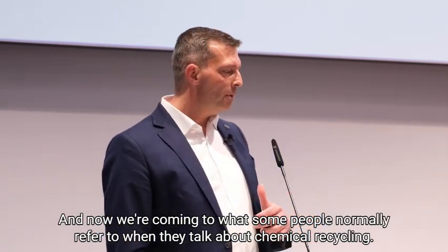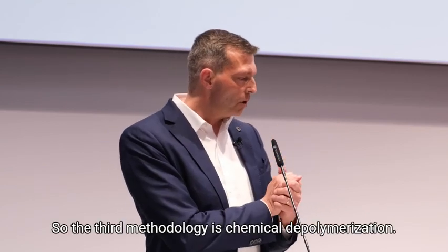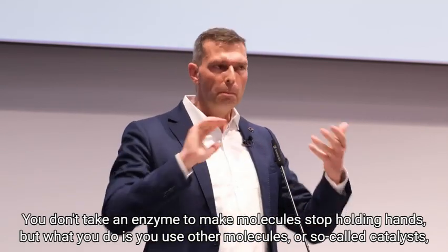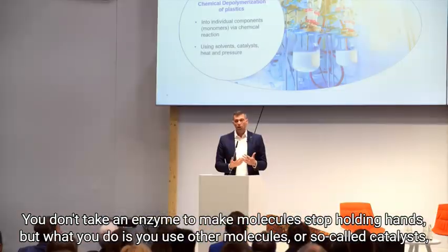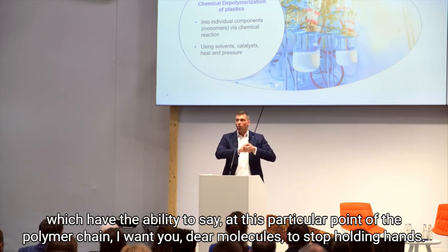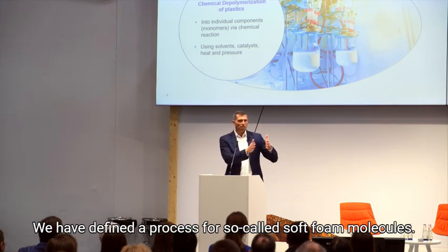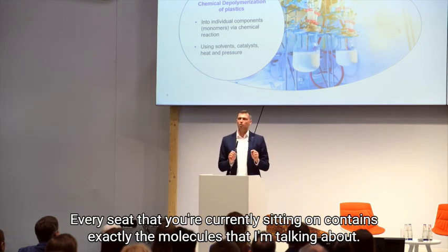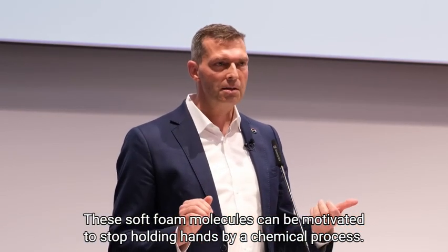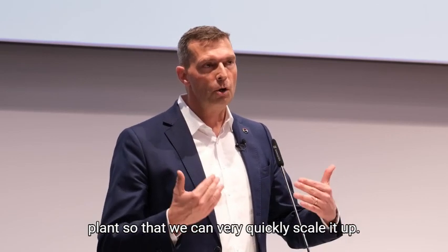Now we are coming to what some people normally refer to when they talk about chemical recycling — though it is just one subcategory. The third methodology is chemical depolymerization. Instead of using an enzyme, you use other molecules or so-called catalysts that have the ability to direct the polymer chain to stop holding hands at a specific point. That works today already. We have defined a process for so-called soft foam molecules — every seat you're currently sitting on contains exactly the molecules I'm talking about. These soft foam molecules can be motivated to stop holding hands by a chemical process, and we now have this at lab scale and are just about to invest in a pilot plant to scale it up quickly.